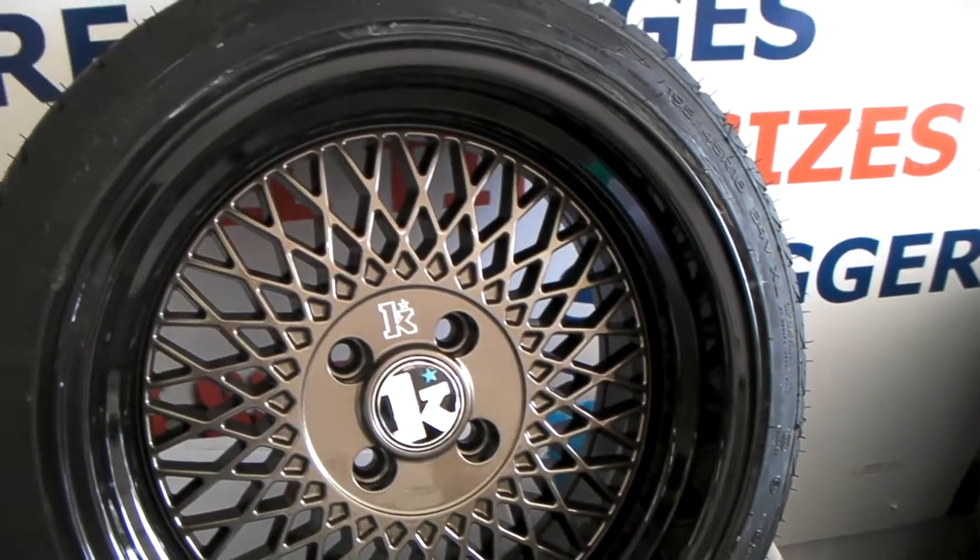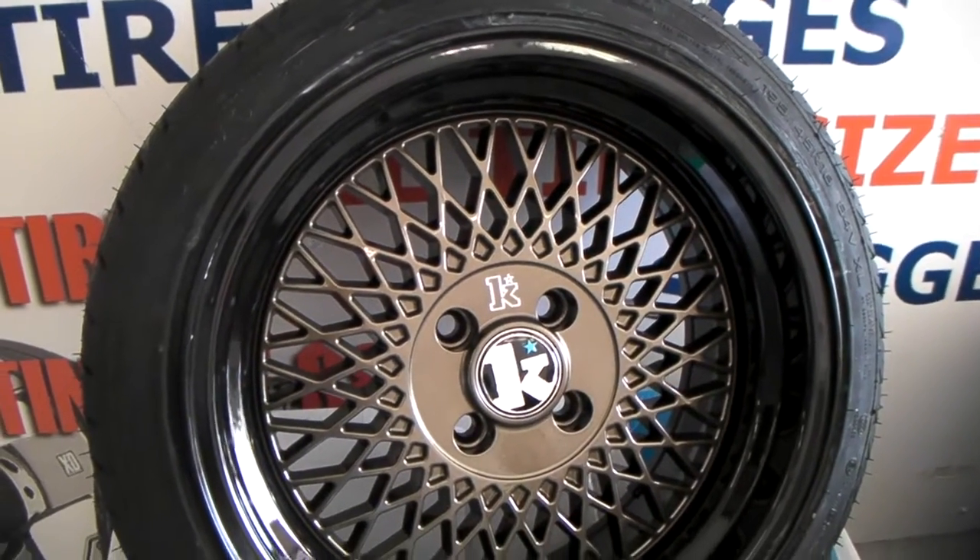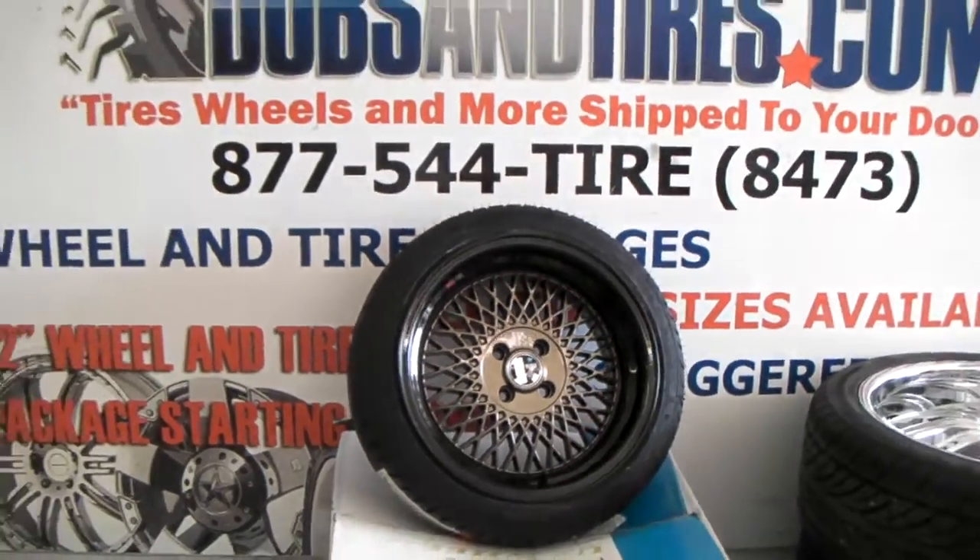Great looking finish, can definitely keep it stock-looking. It's your boy KB from Dublin Tires TV, signing off.